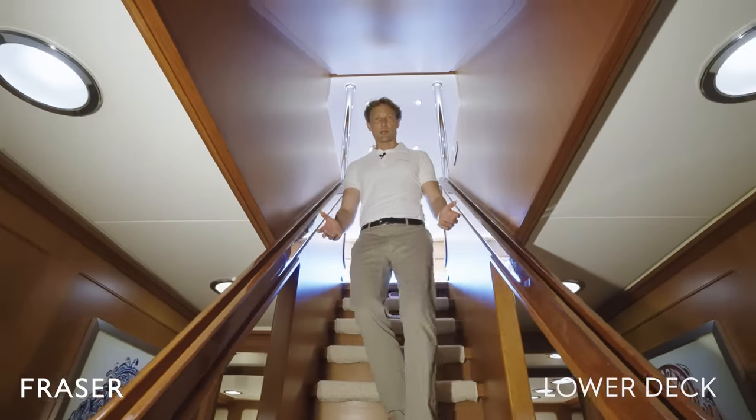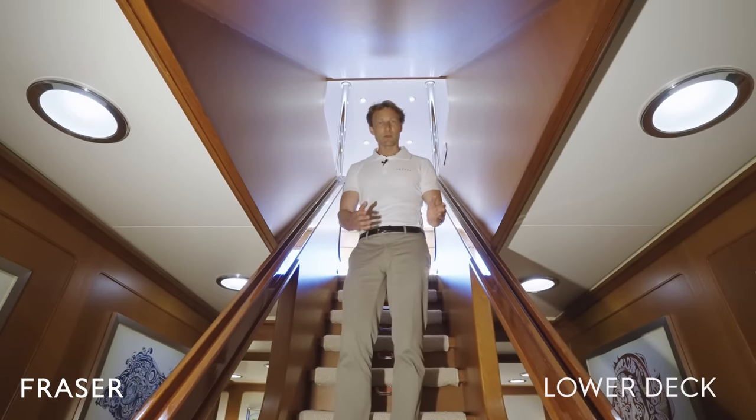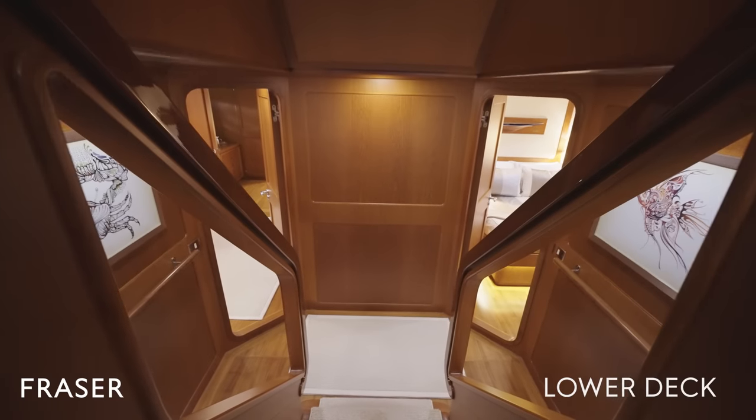And here we have the lower deck area. On one side we have the VIP, on the other side we have the master, and behind us we have two staterooms with drop-down pullments.